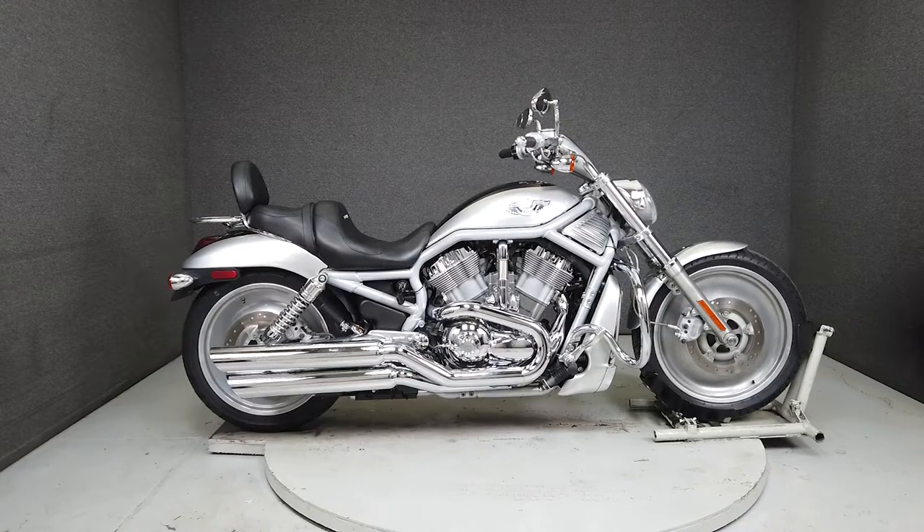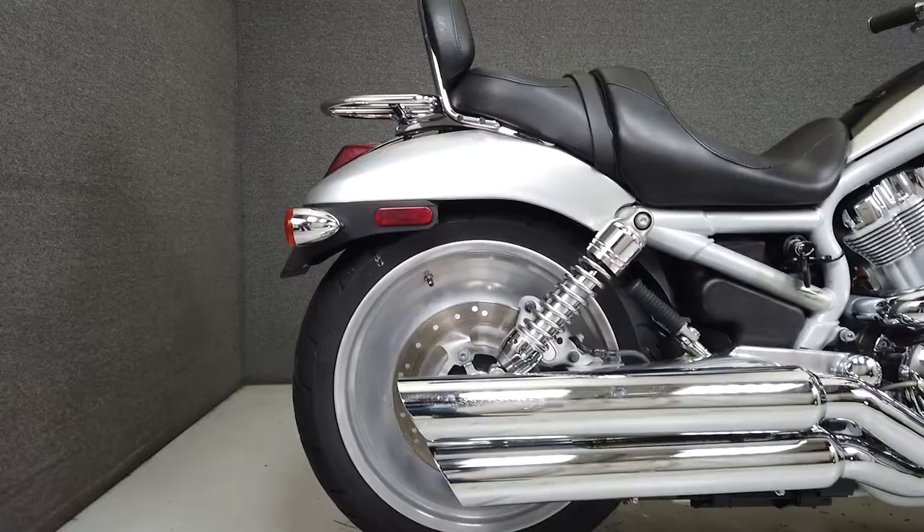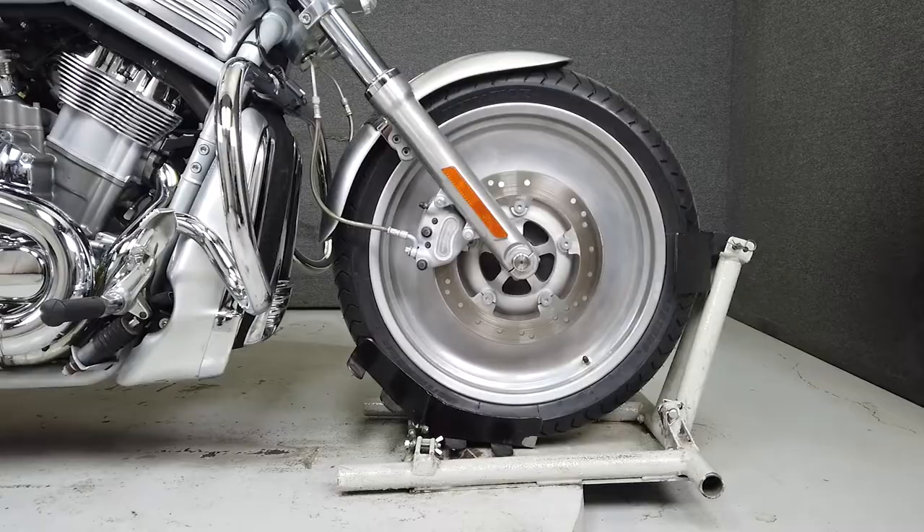Hey everyone, this is Keegan from National Power Sports. This 2003 Harley-Davidson V-Rod 100th Anniversary Edition with only 12,411 miles has been upgraded with a Screamin' Eagle exhaust, an engine guard, aftermarket grips, mirrors, a backrest, and a lug track. It runs and rides well, passes New Hampshire State Inspection, and has a brand new front tire just installed.